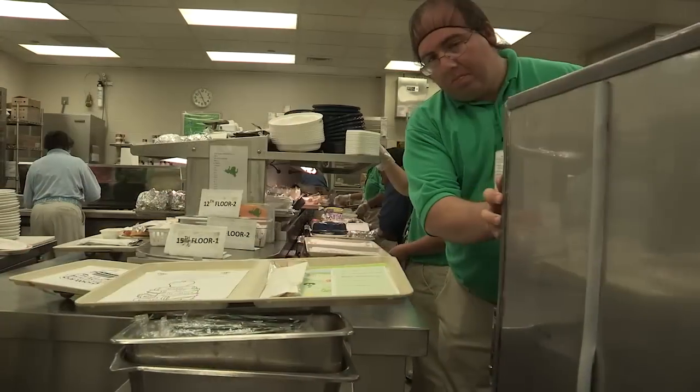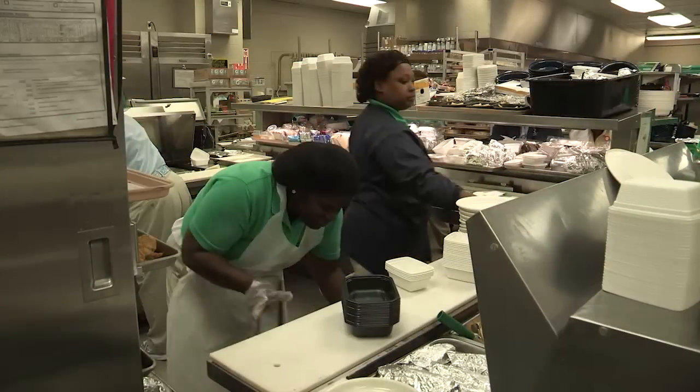Chicken nuggets are still our most popular product. We make over 650,000 chicken nuggets a year. My department — I feel like we touch the children multiple times a day. Walking in that patient's room with that tray is the one thing that can really be a positive.